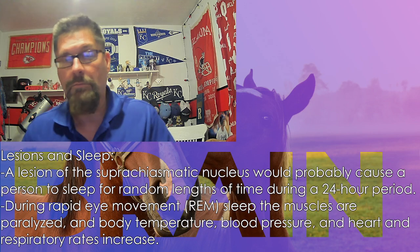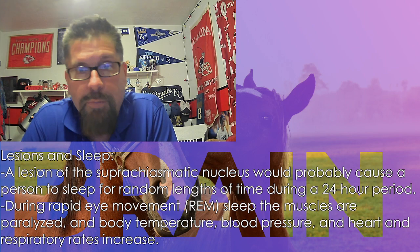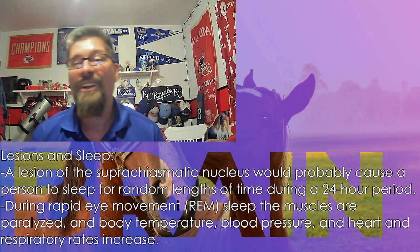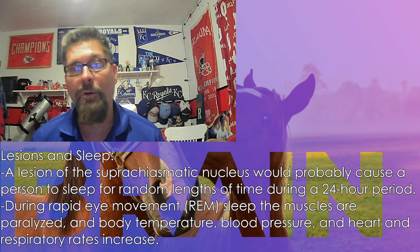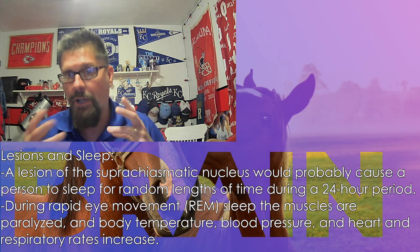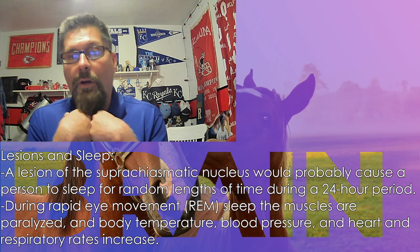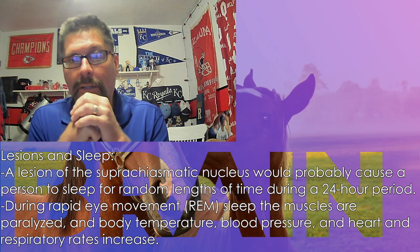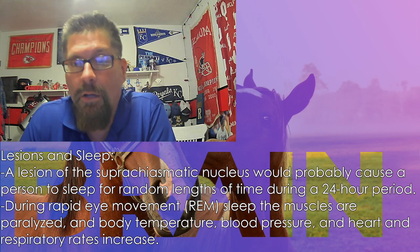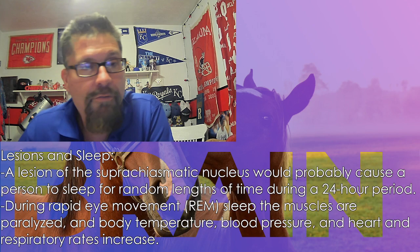Lesions in certain areas will also affect sleep. Not only will it mess up the speech or the process of pronouncing things properly, but also your sleep patterns. You get lesions in certain spots and it's going to mix up when you can go to sleep, when you want to go to sleep, how long you sleep. During rapid eye movement — that early stage when you're falling asleep — the body kind of goes limp, the muscles stop trying to activate, breathing slows down, everything slows down. Lesions in particular areas can affect all of that.